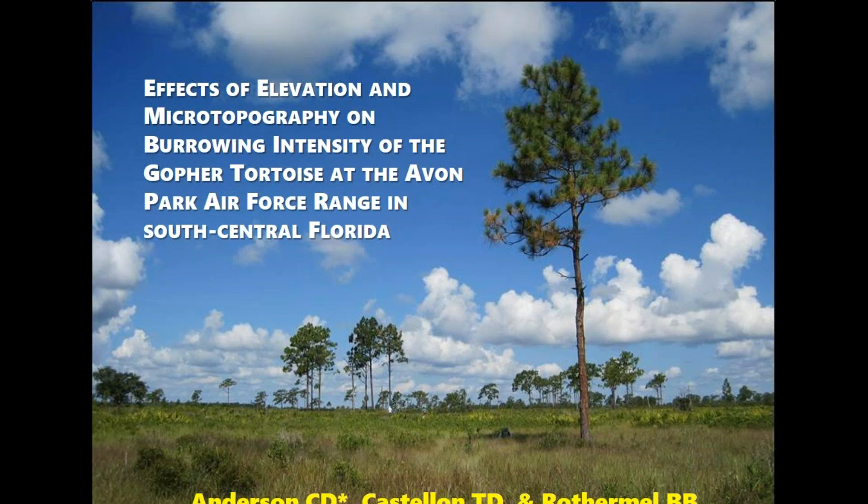The speaker is Corey Anderson, and he's going to talk about effects of elevation and microtopography on burrowing intensity of the gopher tortoise at Avon Park Air Force Range in South Central Florida.